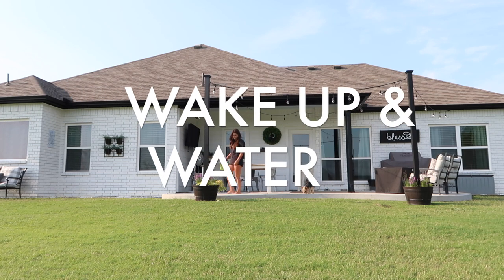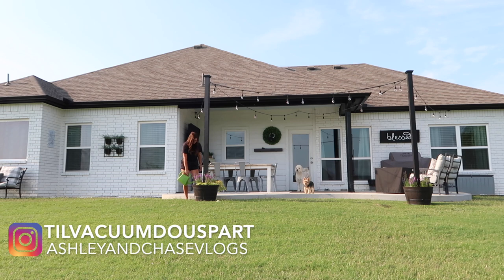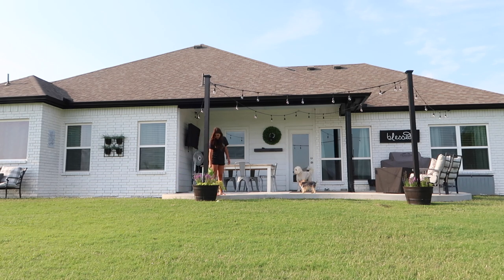The very first thing I do is wake up and water. I like to go outside and just get my watering tin, fill it with water and get all my plants watered very first thing. I think this is just very calming and soothing.